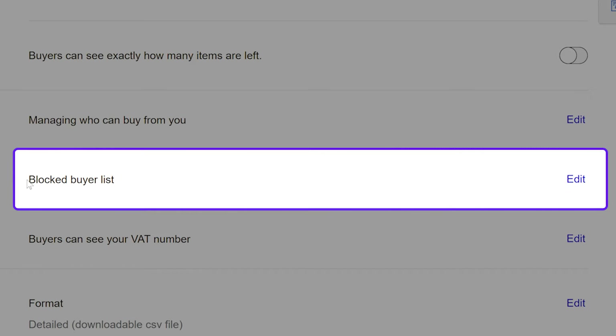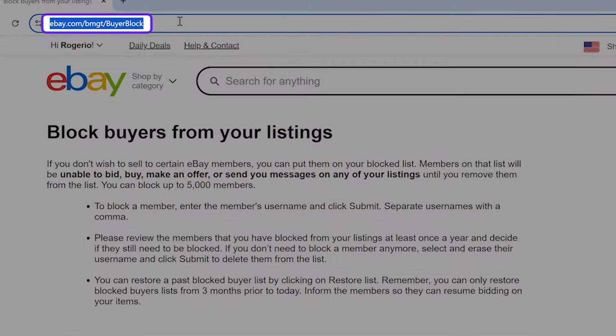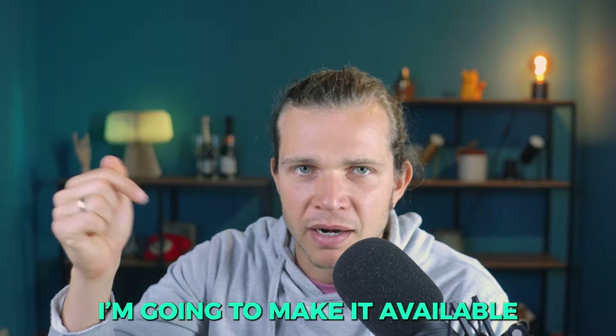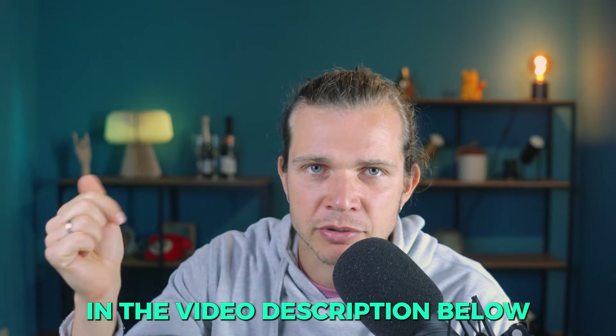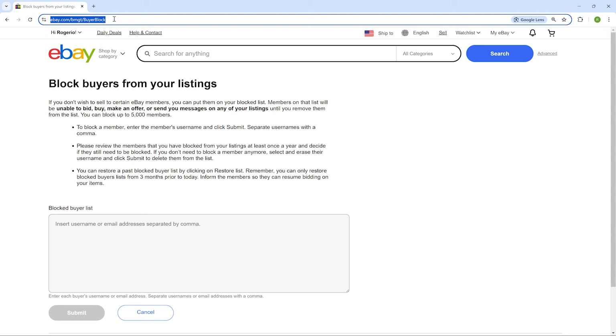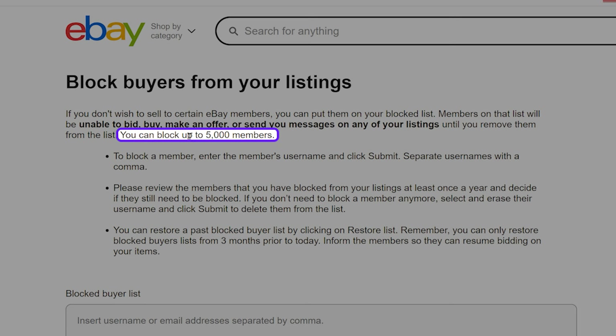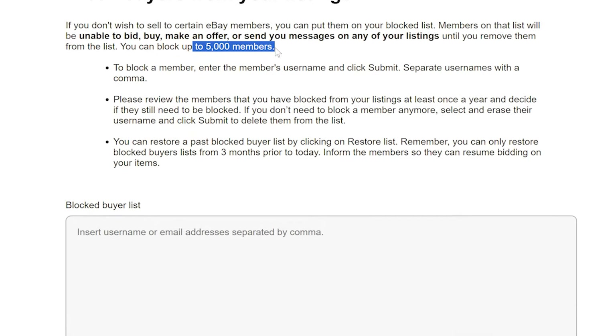Since we're talking about blocking a specific buyer, let's do that first. Click 'Edit' in the Blocked Buyer List. If you wish to go directly to this page, you can use the link — I'm going to make it available in the video description below so it's faster and easier for you. As you can see, I have no blocked buyers yet, but eBay allows you to add up to 5,000 individual buyers to this list.